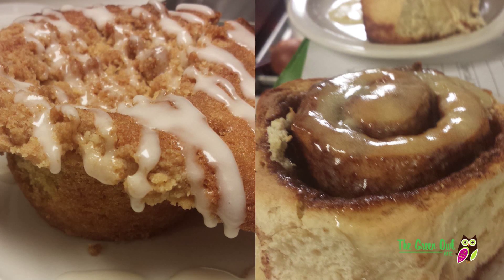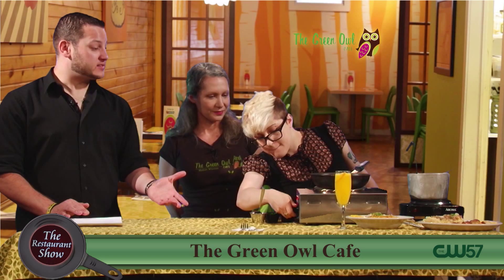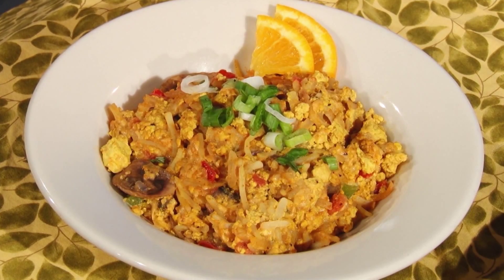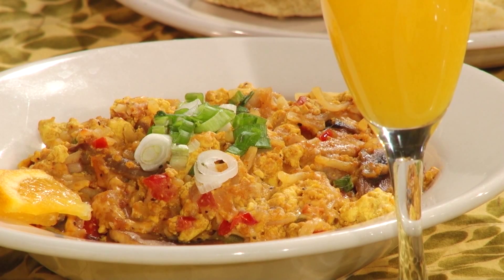That looks absolutely fantastic. That omelet practice paid off — you were working hard on Sunday and that looks really good. Thank you Ryan. And over here you brought a couple more examples of some of our options for brunch. That is the southern skillet which contains our tofu scrambler, and that can be used as a substitute for eggs. We can do any of our omelets with the tofu scrambler but it'll be more of a scramble instead of folded over. The tofu is locally made — it comes from Milwaukee from Simple Soy Man.